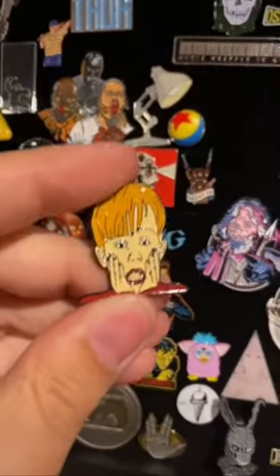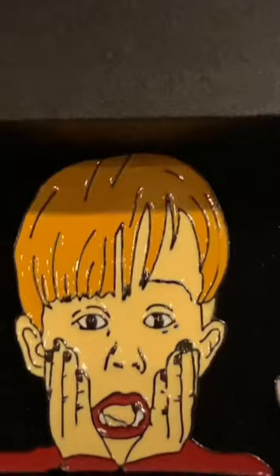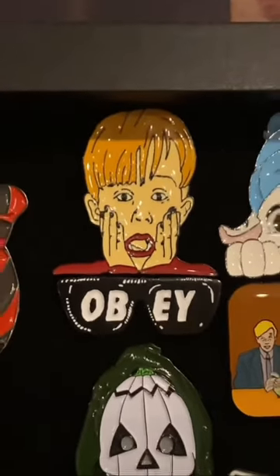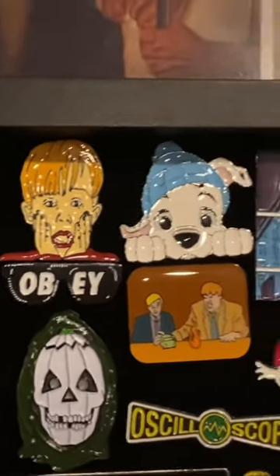I am loving this Macaulay Culkin Home Alone pin. I could barely feel myself putting it in, but it like barely fits above that Obey sunglasses pin. Thank God it does. All right, next to a Dalmatian.